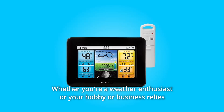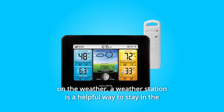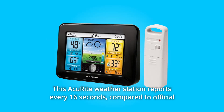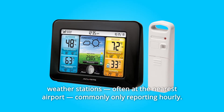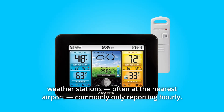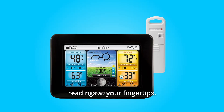Whether you're a weather enthusiast or your hobby or business relies on the weather, a weather station is a helpful way to stay in the know about your home environment. The Zaku Wright Weather Station reports every 16 seconds, compared to official weather stations — often at the nearest airport — commonly only reporting hourly. You will always have the most up-to-date temperature and humidity readings at your fingertips.